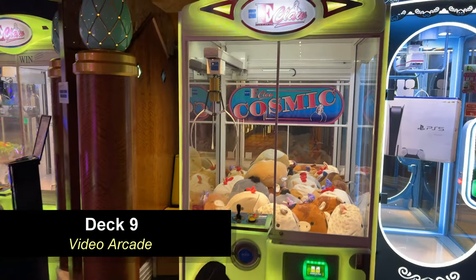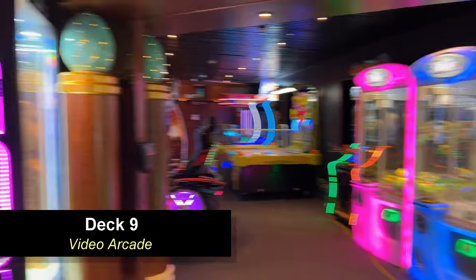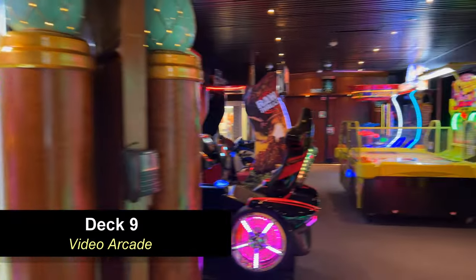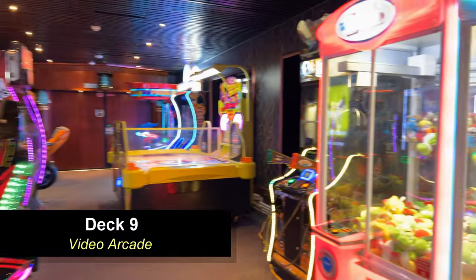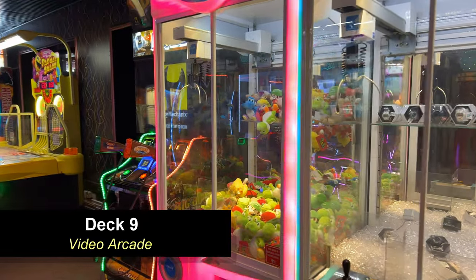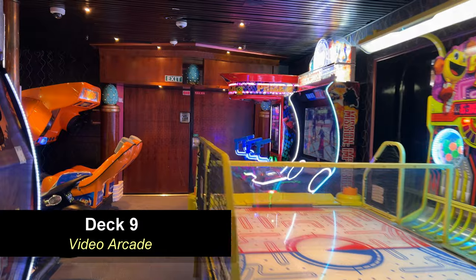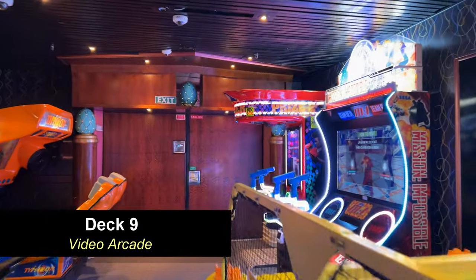Right around from the kids club, you're going to find the video arcade. This arcade is pretty small — the same on all the Fantasy Class ships — very small compared to some other ships we've been on. Maybe a dozen or more games, but fortunately all of them seem to be in working condition. They do a pretty good job of maintaining these.